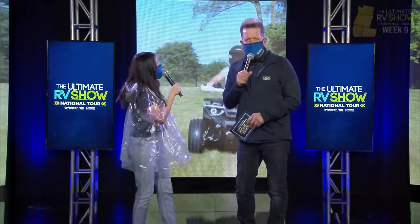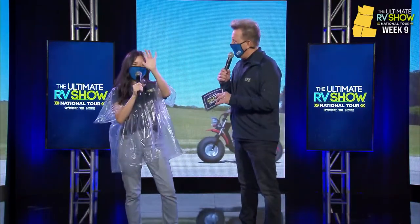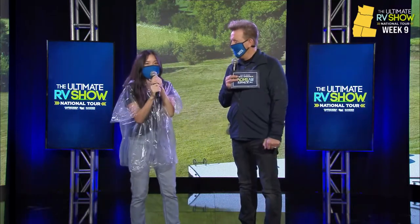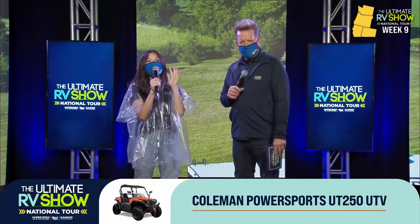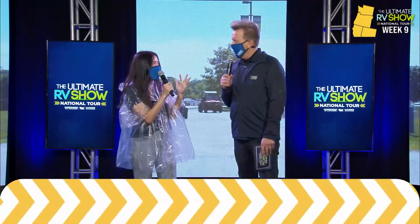We are going to continue with the Colemans for the coast — some more incredible vehicles for you. The 2021s, fresh from the factory. We've got to do an ultimate giveaway. We are not messing around. Speaking of Coleman, we've got a Coleman Power Sport UT250. If you have not registered yet, you have to text URVS to 46642 or comment below in order to be eligible for all of these amazing giveaways.